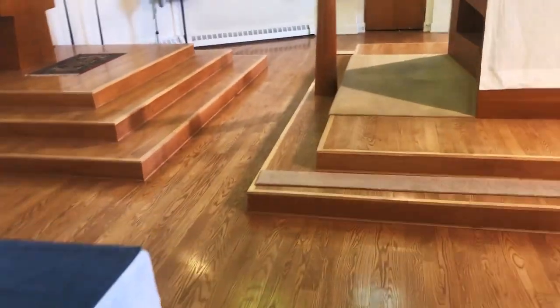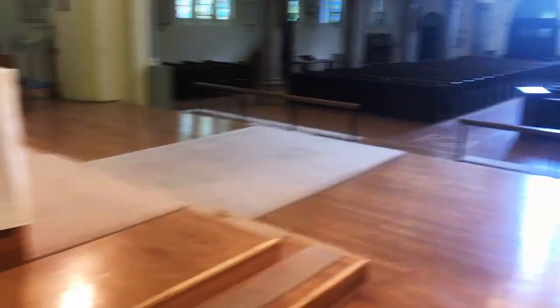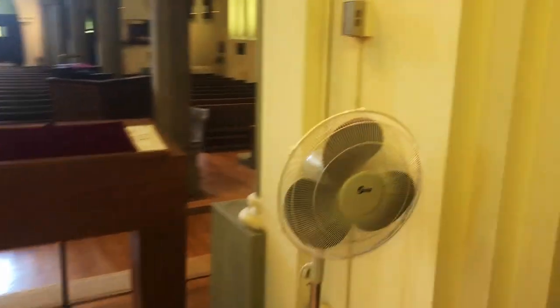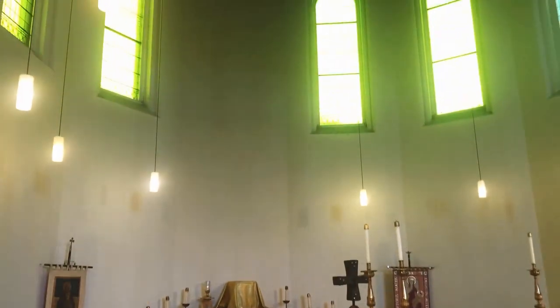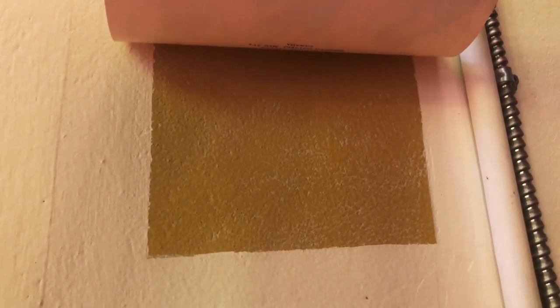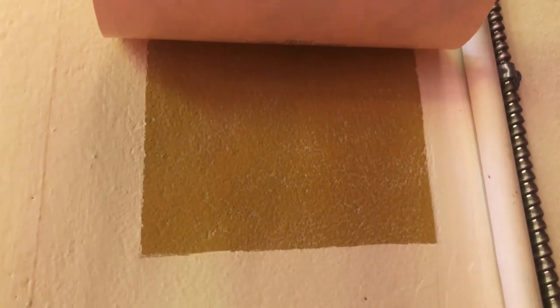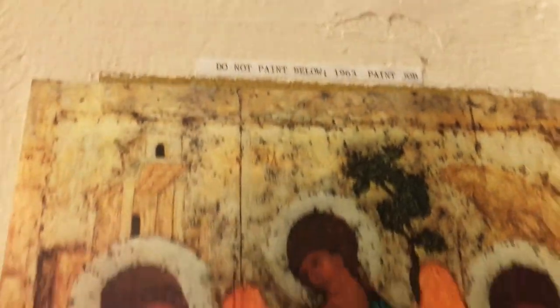I'm going to go back to the church now and show you a really neat little thing. When this chancel was renovated in 1963, the color was a kind of mustardy yellow. It's been changed now to something much lighter, and those windows were opened up about 10 or 11 years ago. But someone brilliantly made sure that we still have a record of what that original color was — that's what the whole sanctuary was originally in 1963. It has not been painted over. Do not paint — 1963 paint job. Some of our older parishioners will of course remember that color.